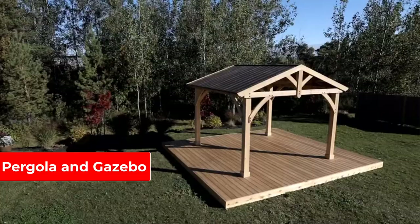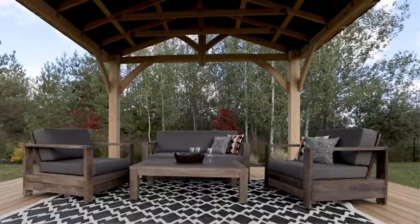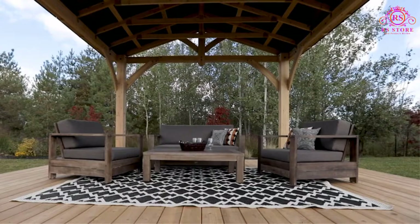A pergola is a great way to dress up your outdoor space and provide shade on a sun-washed patio or deck. Many homeowners opt to build a pergola from a kit rather than from scratch.